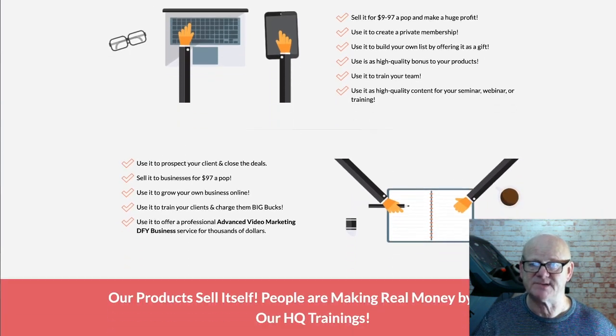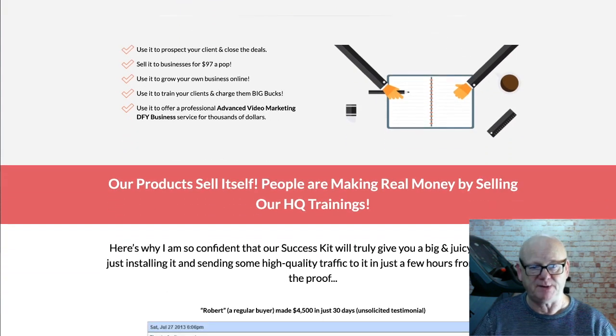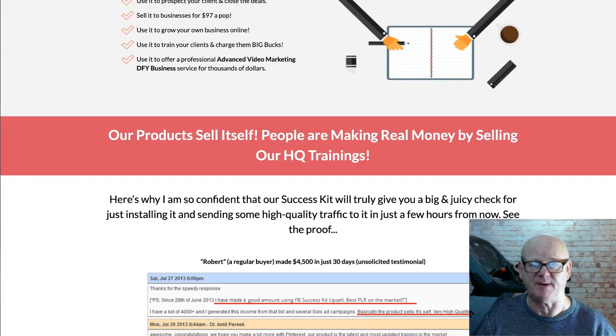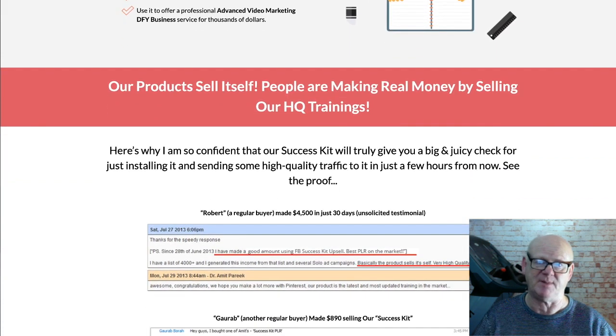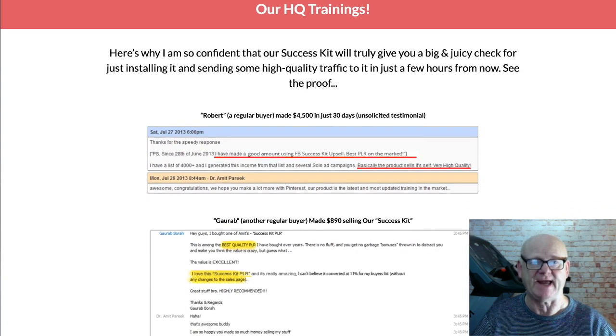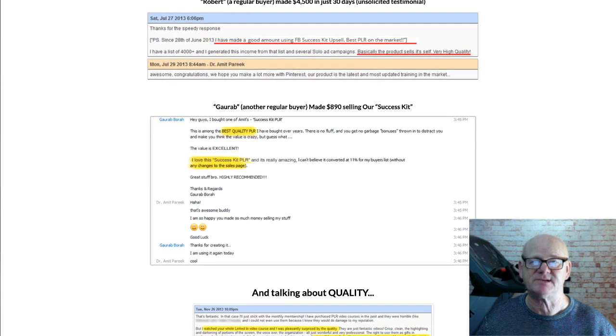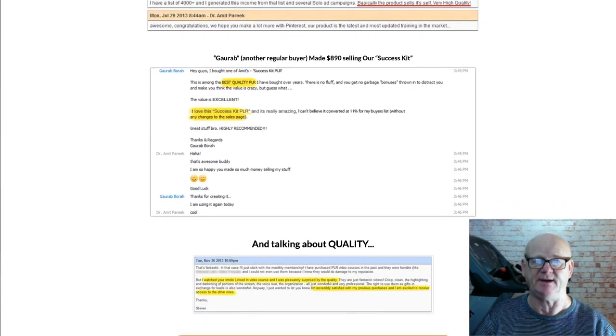All of my super bonuses as well as the vendor's will be waiting for you in the download area when you purchase your high quality business in a box — the Advanced Video Marketing PLR Kit — through my bonus page today, which you should check out by clicking on the link right down below the video.